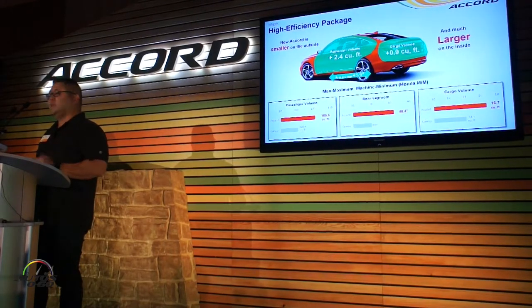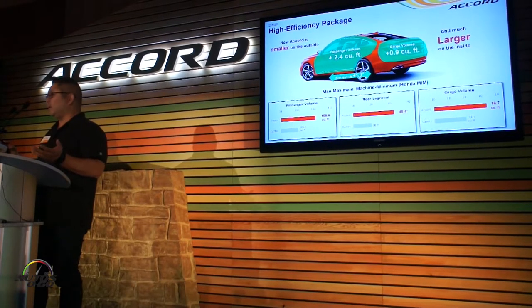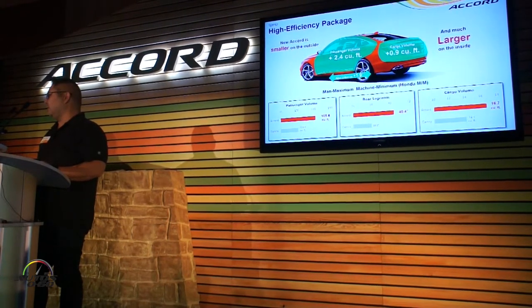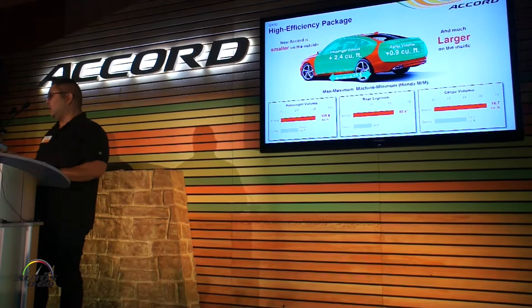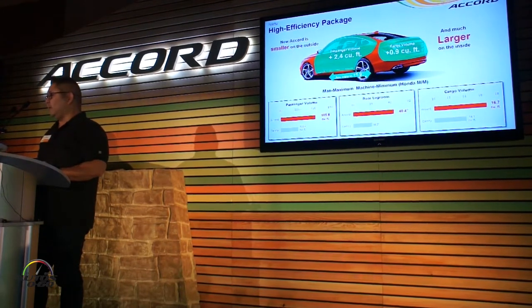Now looking at the interior, as we mentioned earlier, we made a gain of about two inches in wheelbase, and what that does is it expanded the passenger volume by 2.4 cubic feet and increased our cargo volume by 0.9 cubic feet. We've actually made the car a little bit smaller on the outside but increased the inside, and you can see from our competitors — we've got the new Camry up here — we beat them on every metric.